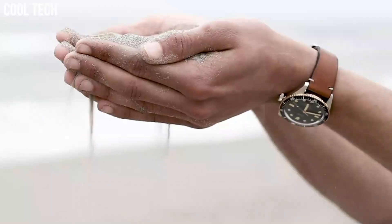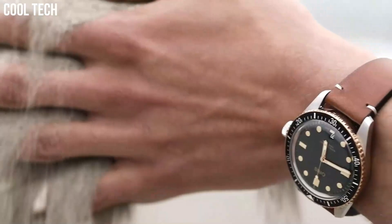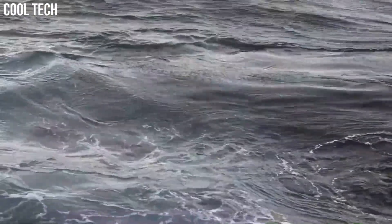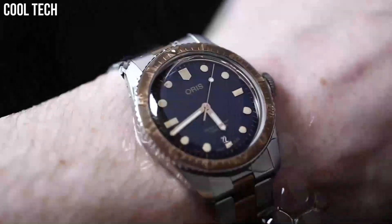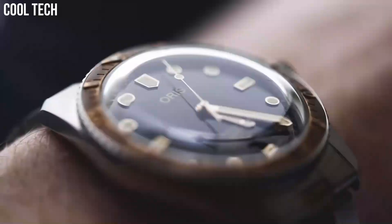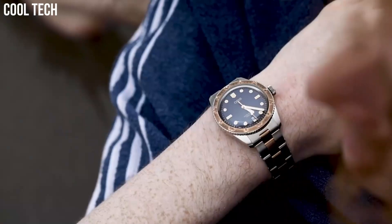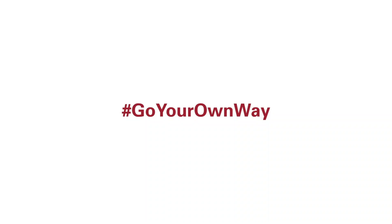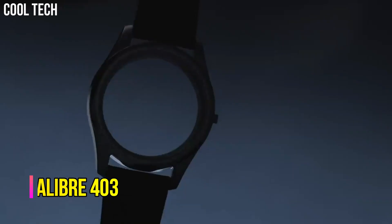Under their vintage aesthetic, the new pieces are engineered using state-of-the-art technology. Display type: analog. Clasp: tang buckle. Case diameter: 40 mm. Case thickness: 13 mm. Band width: 20 mm. Band color: brown. Dial color: black. Calendar: date. Number 6.